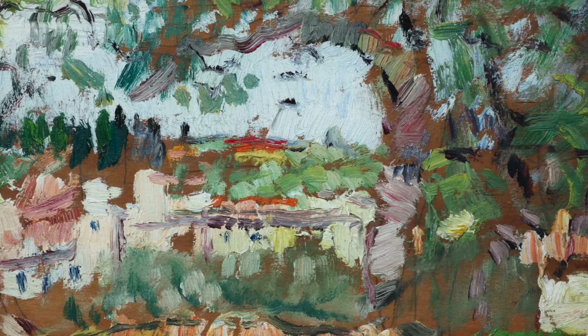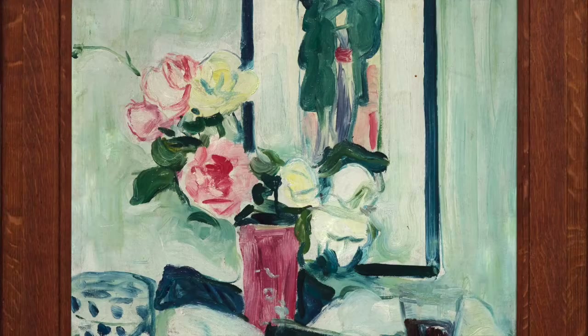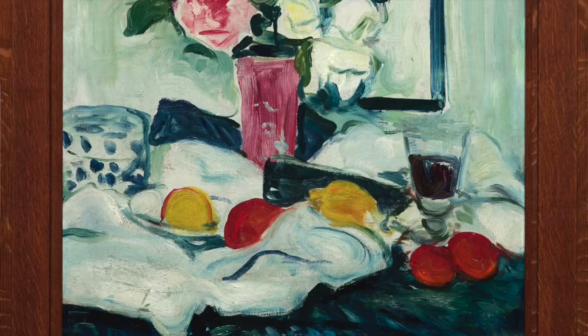Then we reach the big showstoppers — three large still lives where the bulk of the monetary value lies. First is Still Life with Roses and Japanese Print. Many Scottish and European artists at the time were very interested in Japanese art and culture. It's a lovely and incredibly rare example — Hunter really didn't sell these very often, as they only went to friends and family. So to have this one is very special.